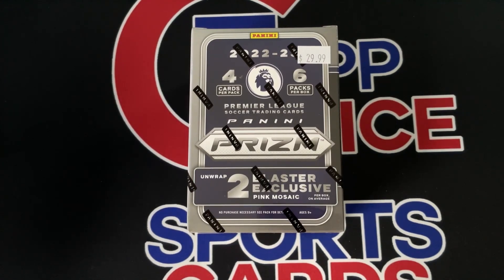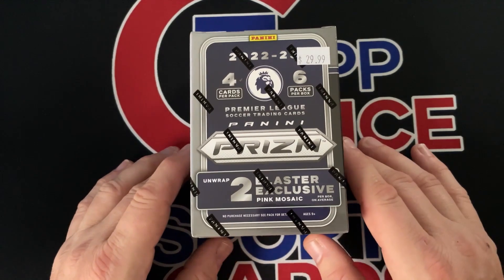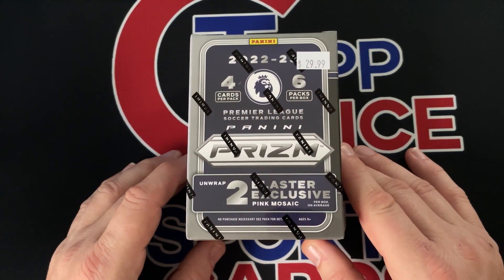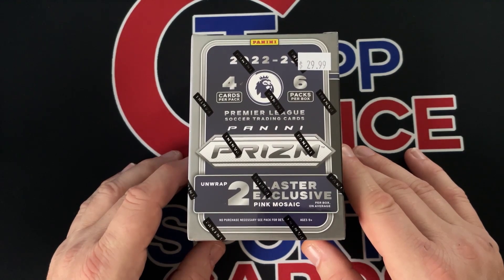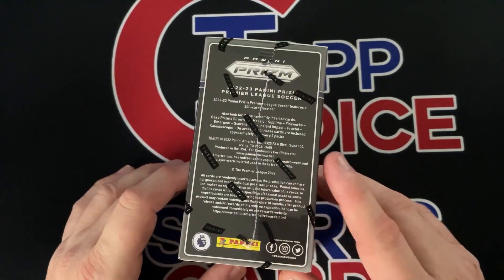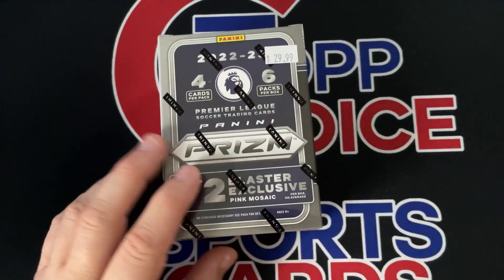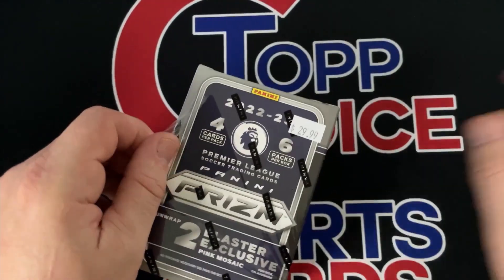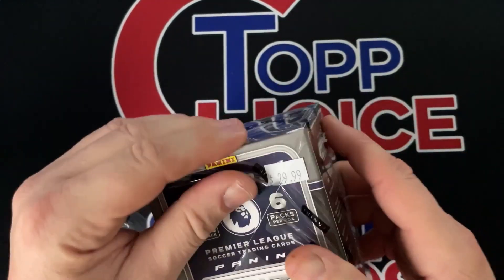What is up, Scott here from Dr. Sports Cards. Today's video we're going to be looking at the 2022-23 newly released Panini Prizm Soccer Premier League — this is out for the fourth season. This is a blaster retailing at $29.99 and there's a chance for some rare inserts in here.